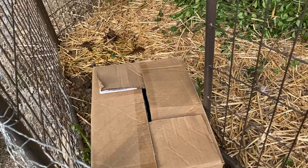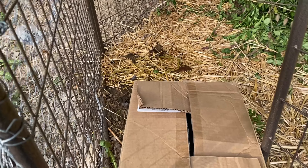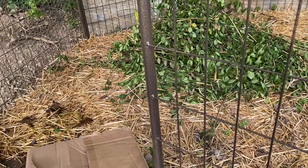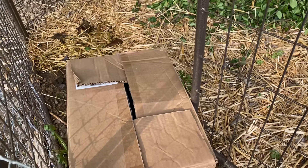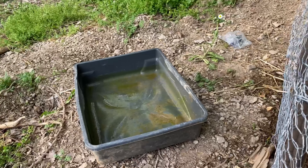All right guys, as promised, the guineas are gonna be getting their little chicken friends now. The chickens are small enough to where they can pretty well squeeze out of one of these gaps — they're just a little bit smaller than the guineas. So I'm gonna have to go through and put some stuff at the bottom just to make sure they can't get out. I'm gonna stand out here for a while watching to make sure they can't get out.